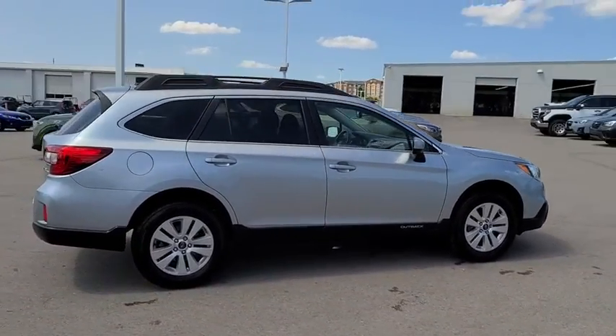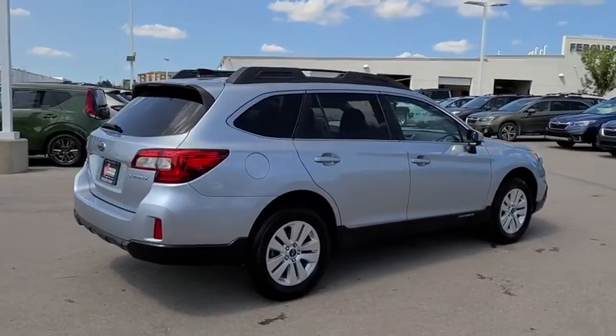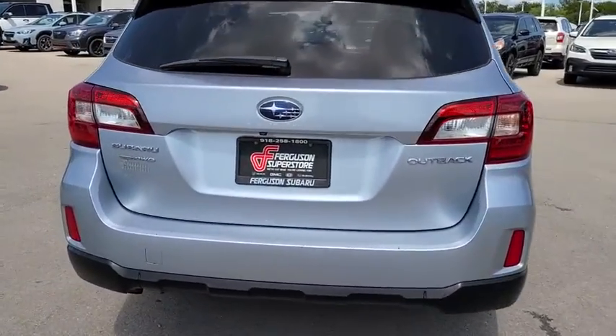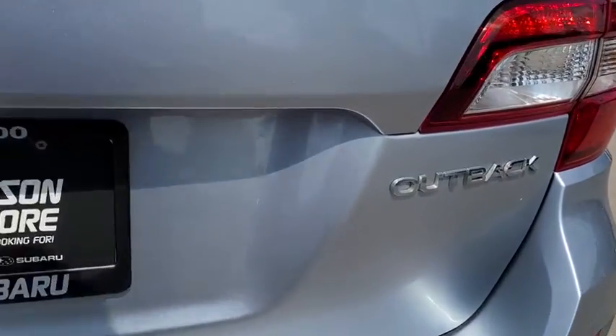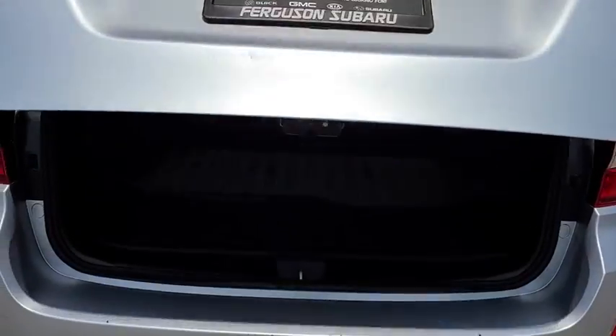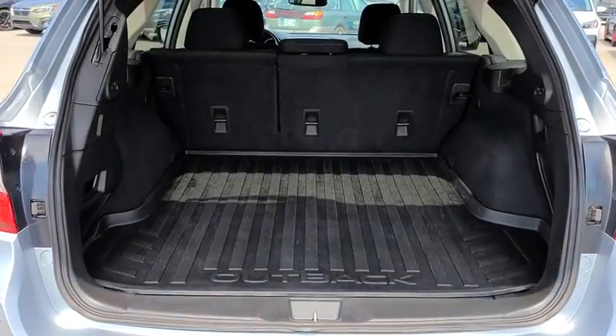This vehicle has less than 100,000 miles. Here are some of this vehicle's great options: backup camera, keyless entry, traction control, stability control, all-wheel drive, anti-lock braking system, steering wheel audio controls, leather-wrapped steering wheel,